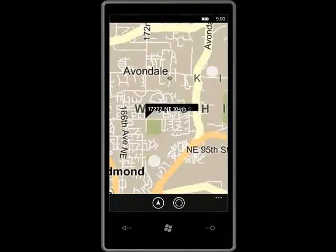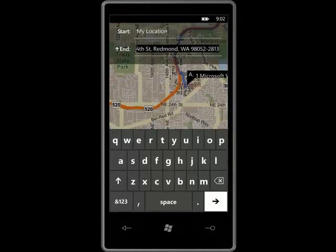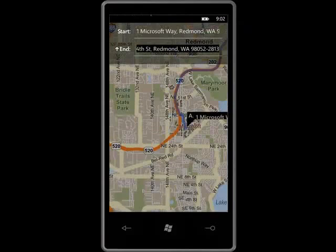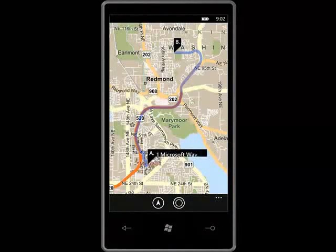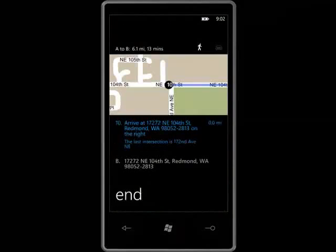Instead of cutting and pasting the address, I just have to tap on it, then stretch to get a bird's eye view. Cool! If I needed driving directions, I would just tap on the address at the top and see how to go from point A to point B. I really like how Windows Phone is smart enough to take me where I need to go quickly and easily.